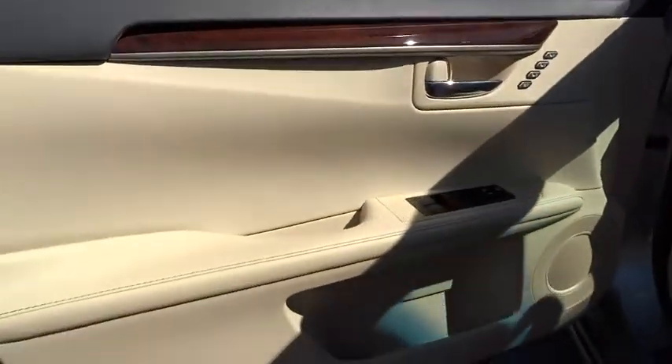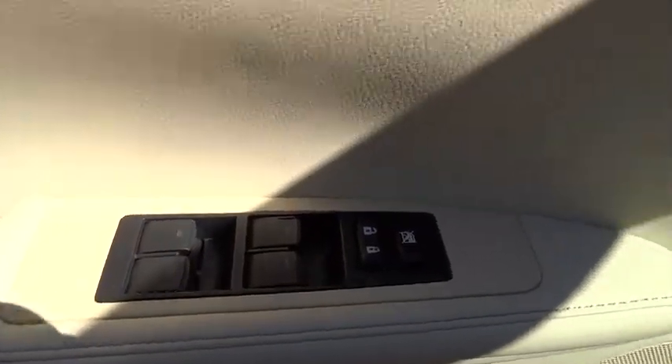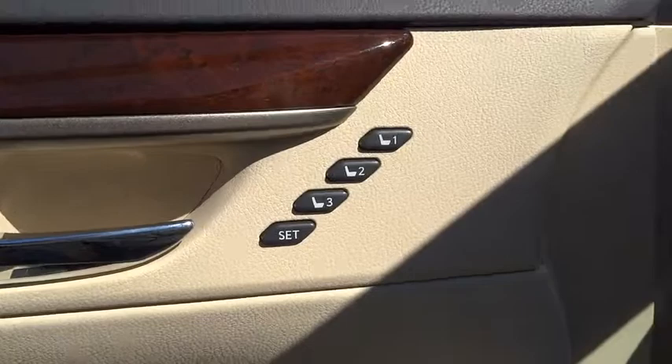Power steering, driver airbag, adjustable steering wheel, keyless start, cruise control, four-wheel disc brakes, front floor mats, keyless entry.